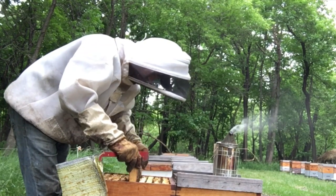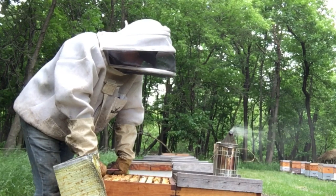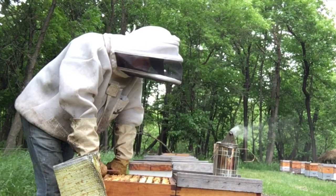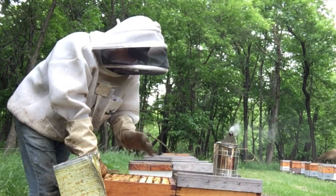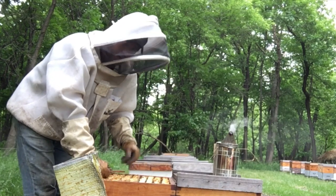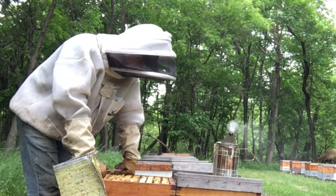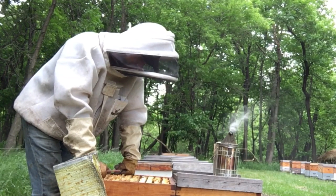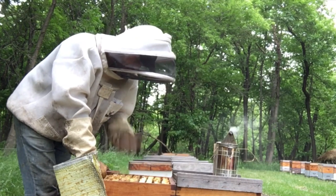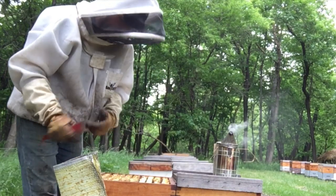Basically what I'm looking for is in this top box - I'm gauging everything from this top box here. I want to see that queen up here. I want to see a little bit of brood up here. I don't want to see a box plugged out. I don't want to see a box boiling over. I don't want to see wall-to-wall brood up here. But I also don't want to see empty frames. I don't want to see no activity up here.